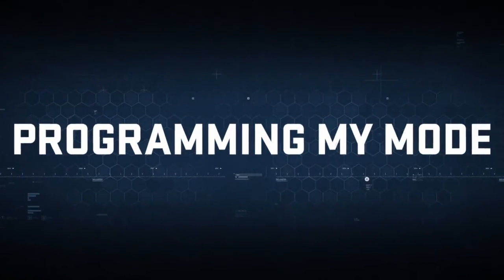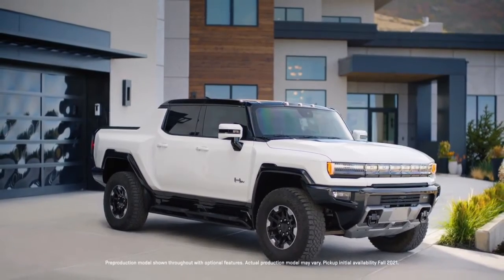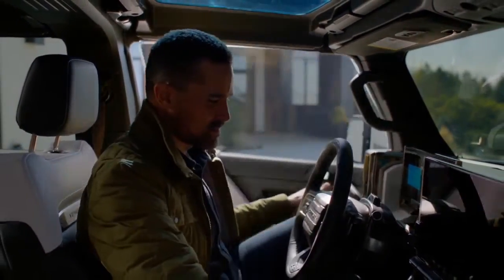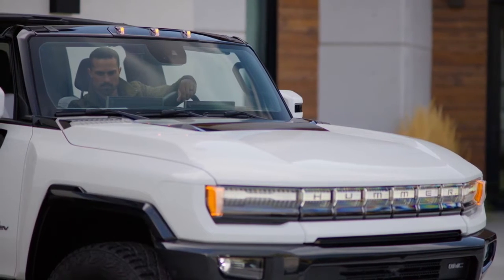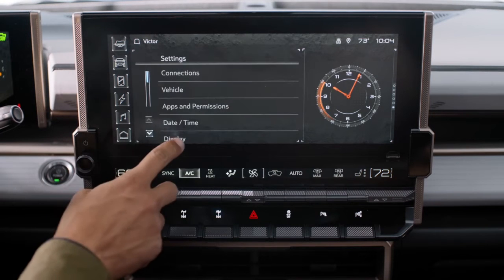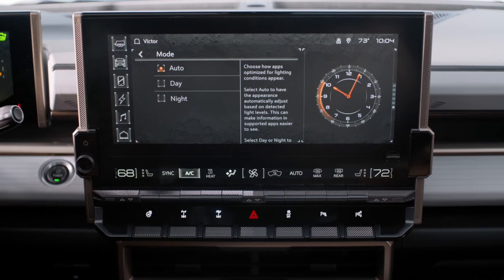Your GMC Hummer EV lets you customize your Driver Information Center so you can have a fully personalized driving experience. First, customize your display mode by selecting Settings, then Display, then Mode, and choose between Auto, Day, or Night.